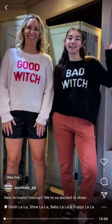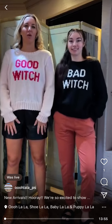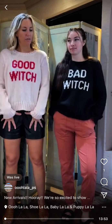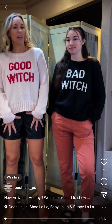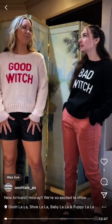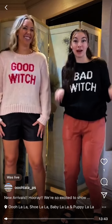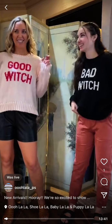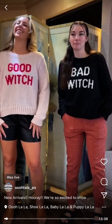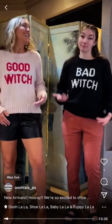We're live! Happy Friday! We're ready for fall and it's like 80 degrees, but rainy, so this is like the perfect sweater weather sort of situation. Bad Witch — obviously it makes the most sense.